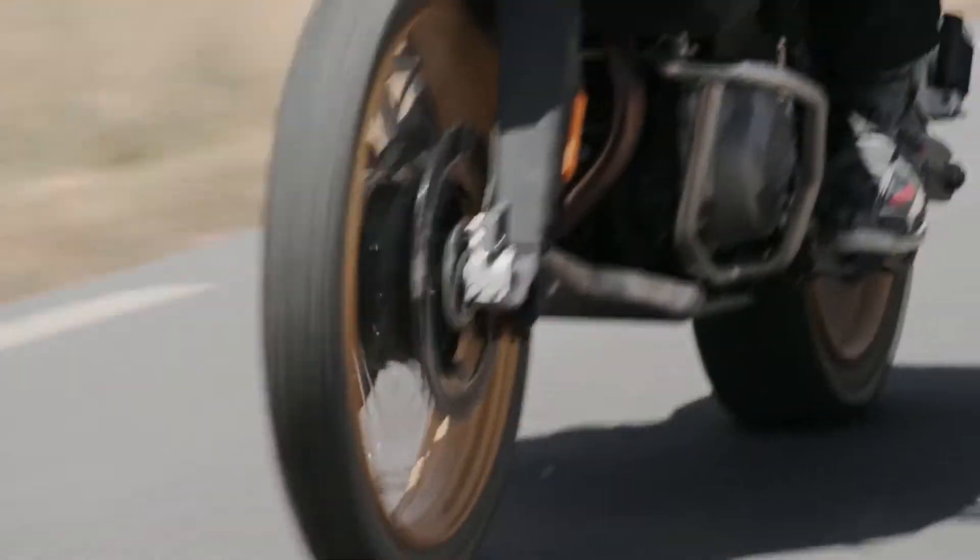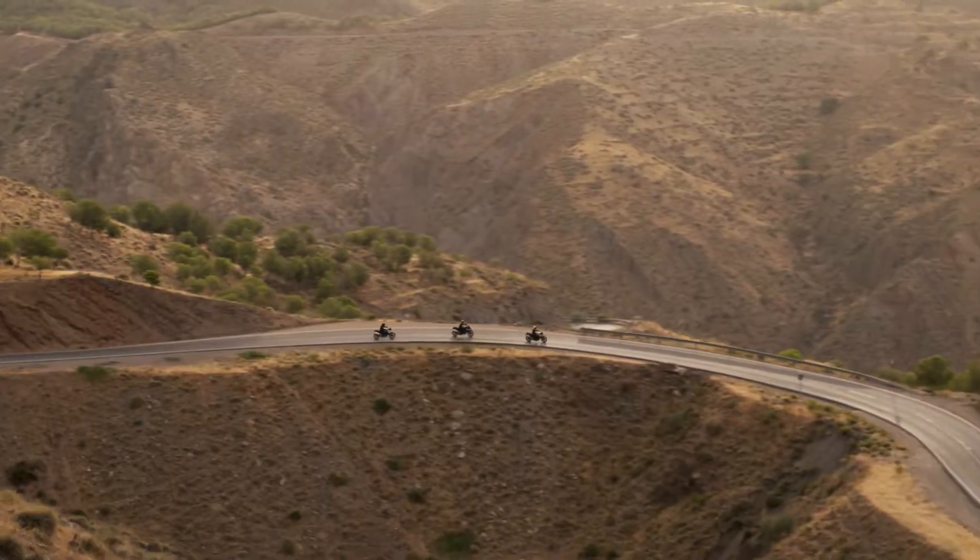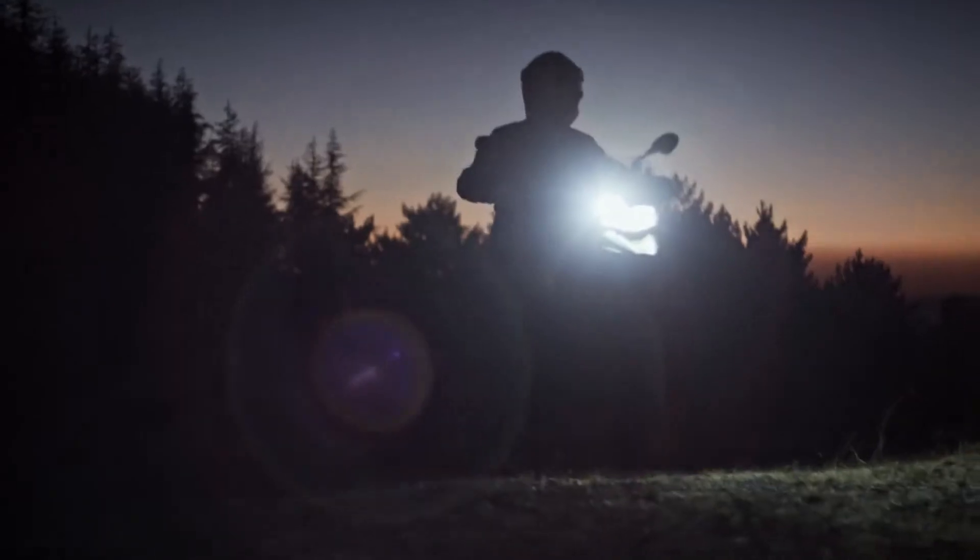Making the most out of every moment. With just the spirit of GS and your desire for adventure as your guide, there are countless adventures out there just waiting to be experienced.